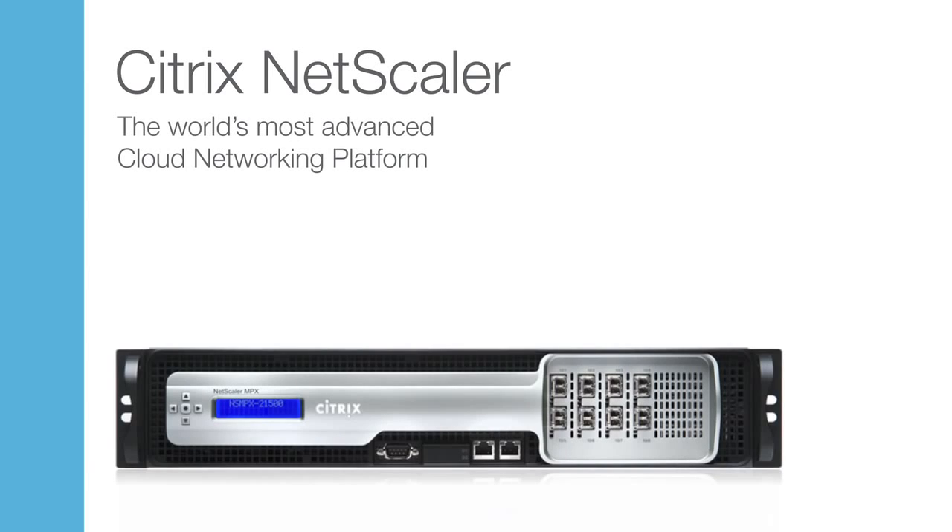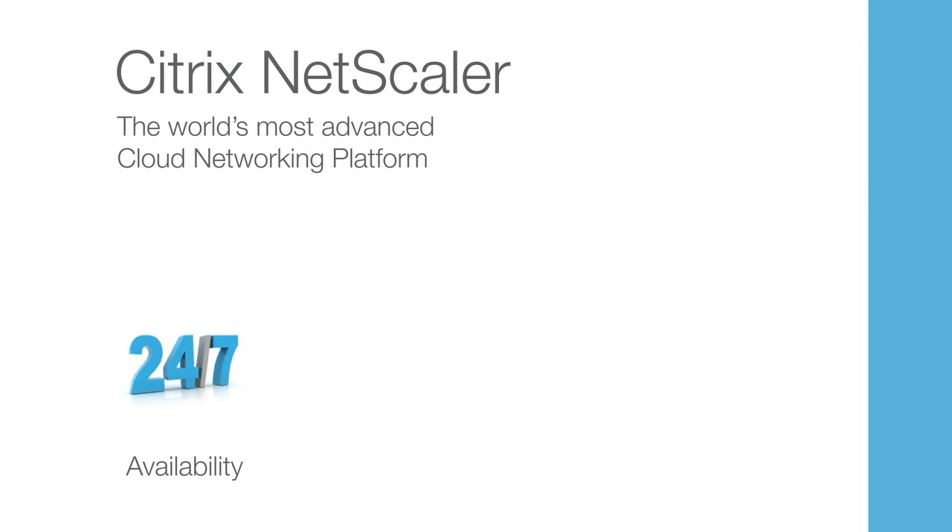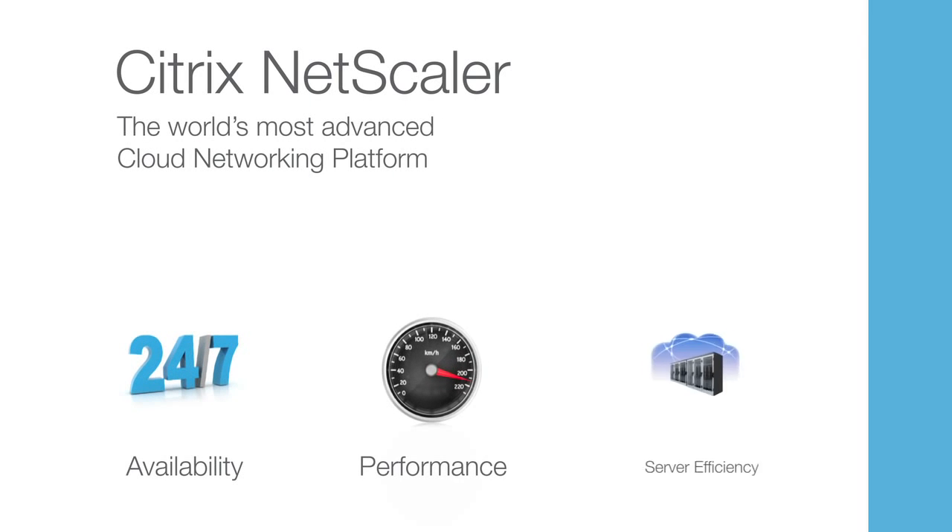Hi, my name is Marissa Schmidt. I'm a member of the product management team for Citrix Netscaler. Today, I wanted to provide a quick overview of the world's most advanced cloud network platform, Citrix Netscaler. As an undisputed leader in service and application delivery, Netscaler delivers applications, desktops, and data with the best possible performance and availability. Let's examine some of the capabilities that have made Netscaler such a widely deployed application delivery controller, or ADC, solution.